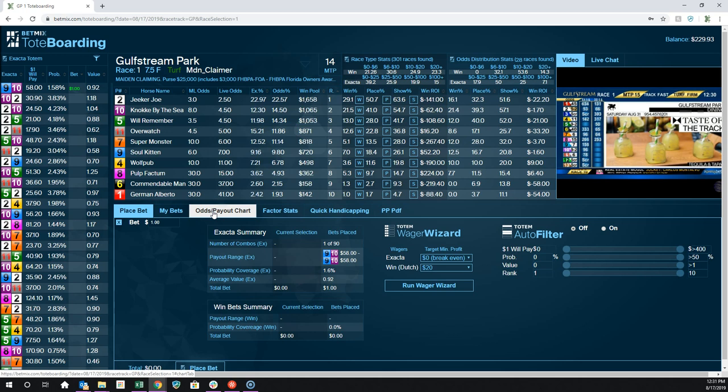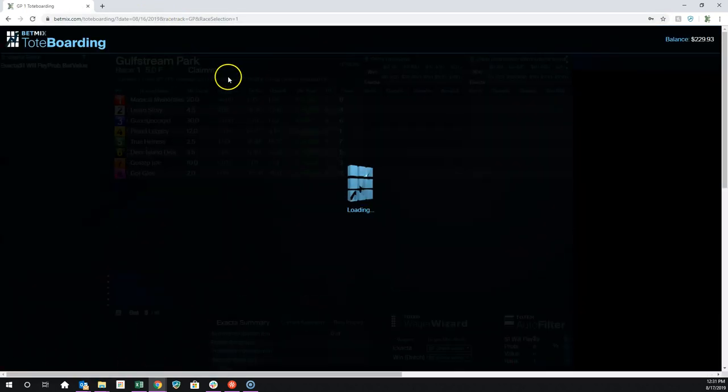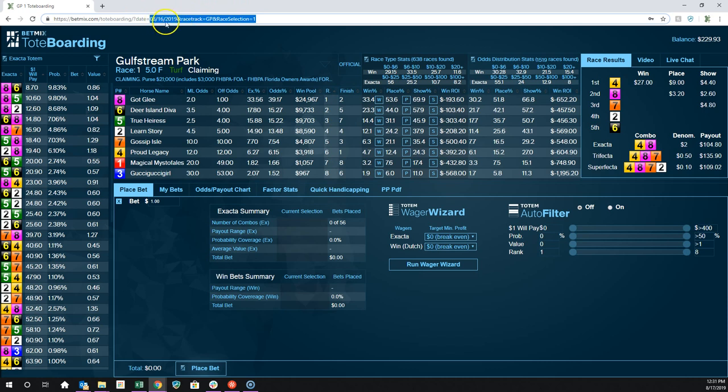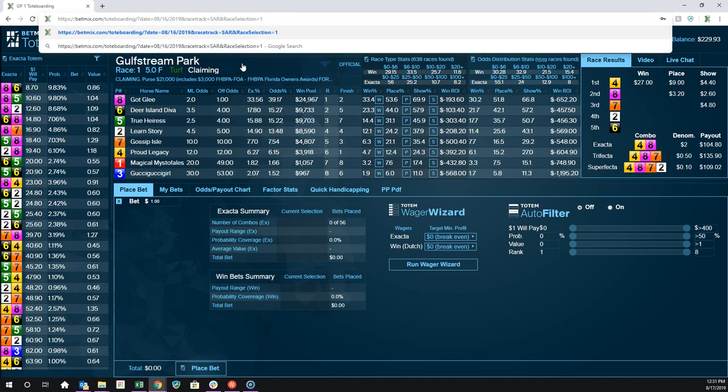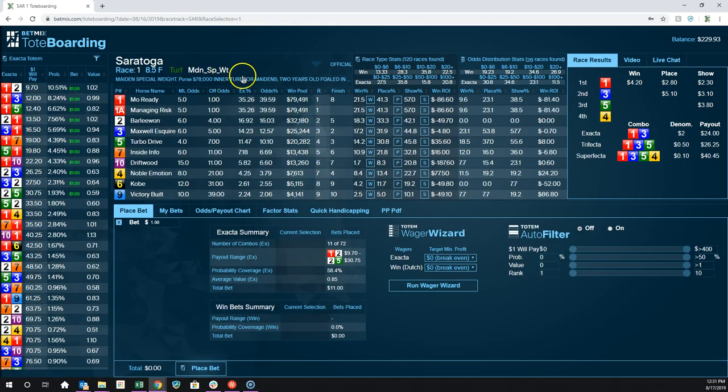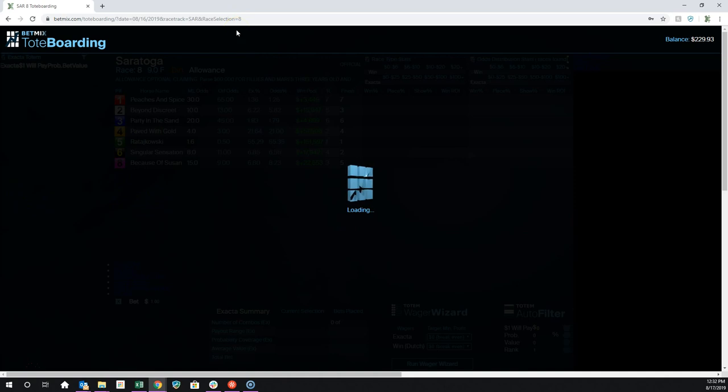The real strategy here is to find how you can achieve maximum coverage at an affordable price on your bet — which ones are good bets and which are bad based on value. If I go up here and change the date to yesterday and hit Gulfstream Park Race 1, you can adjust by changing the URL — the date, the race number. If I wanted to go to Saratoga, I'd type in SAR, which is the Saratoga track designation. Once you see that the races are official, you have payout information there. So if I go to race 8 yesterday at Saratoga, let's look at that one.